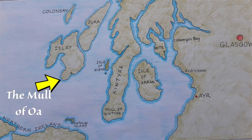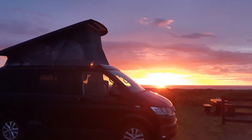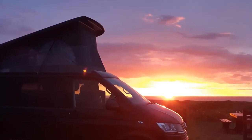Without any more chattering on, I'm going to show you the map again to start off with and show you where we were at the end of last time. When I left you last time, we were on the Mull of Oa and we'd parked there for the night in the RSPB Nature Reserve car park, which is a really nice spot. We had it all to ourselves.